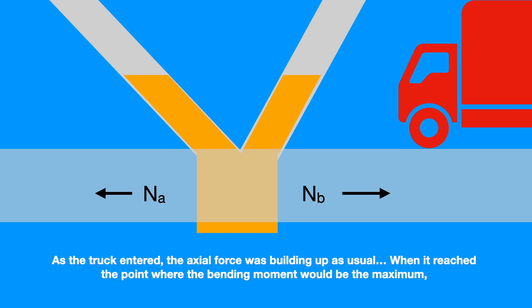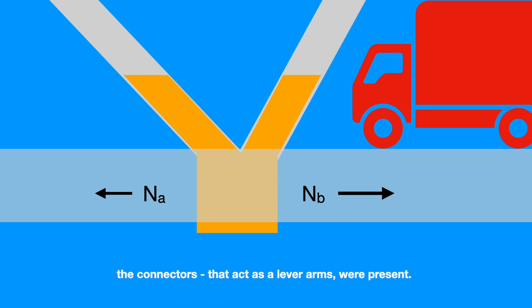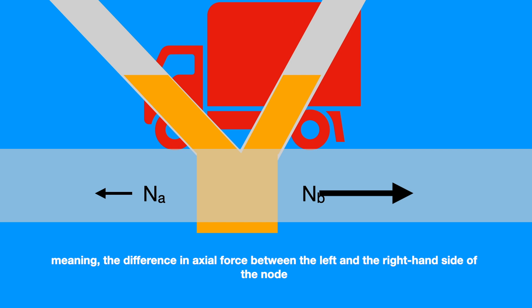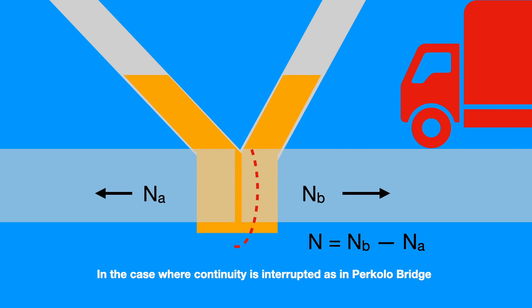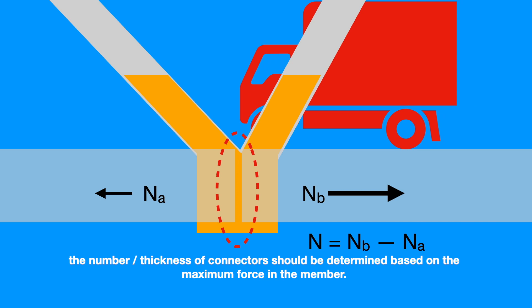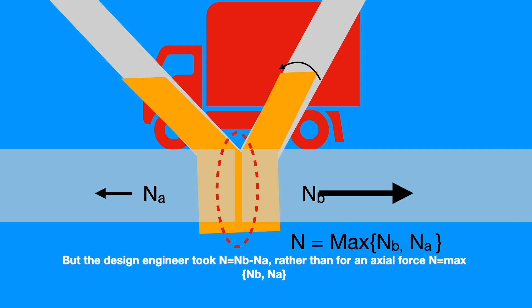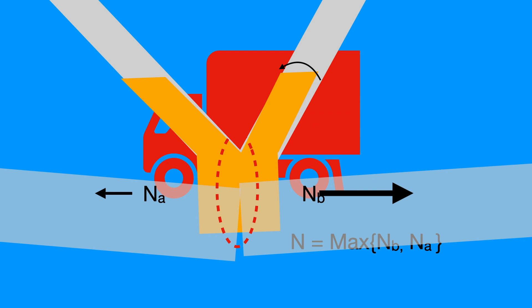Let's zoom into the exact location where failure occurred. As the truck entered, the axial force was building up as usual. When it reached the point where the bending moment would be maximum, the connectors acting as the lever arm were present. They were designed to take the load as N = NA minus NB, meaning the difference in axial force between the left-hand and right-hand side of the node. This is true only if the truss cord is continuous. In the case where continuity is interrupted, as in Petkola Bridge, the number or thickness of connectors should be determined based on the maximum force in the member, i.e., N = maximum of NA or NB. But the design engineer used N = NB minus NA rather than the maximum of NA or NB. The engineer designed for a continuous truss force, which Petkola Bridge was not.